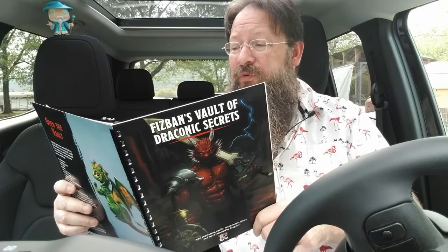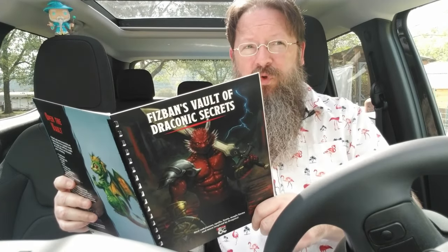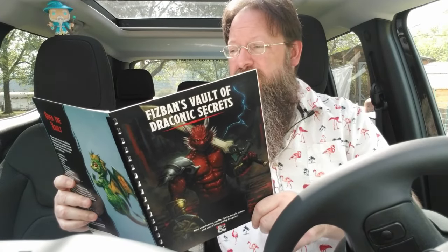However, there are a few holes in Fizban's Treasury of Dragons. For example, it really does not go into detail — other than for monks and rangers — about subclasses for other classes. That's where Fizban's Vault of Draconic Secrets comes into play.